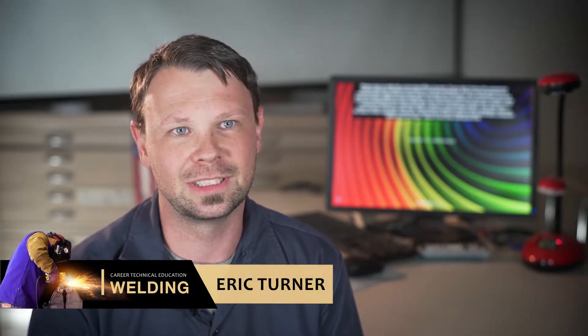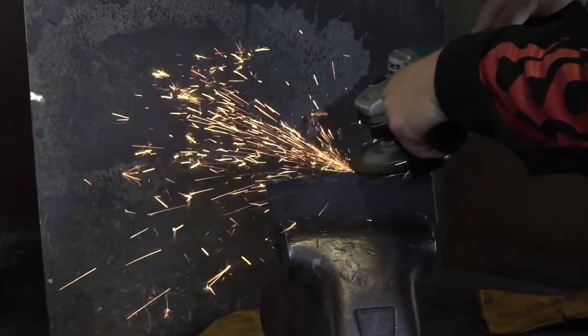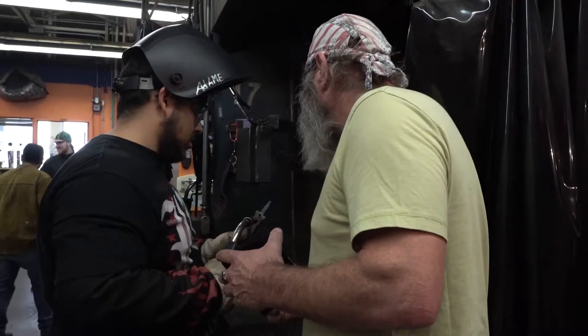My name is Eric Turner and I'm one of the adjunct welding professors here at MJC. The program here at MJC prepares our students for the workforce because we actually offer a ton of certifications through AWS.